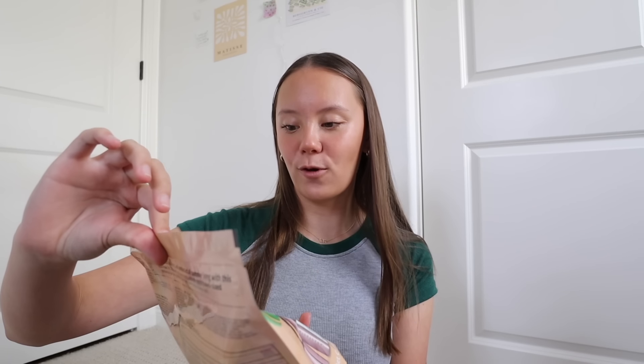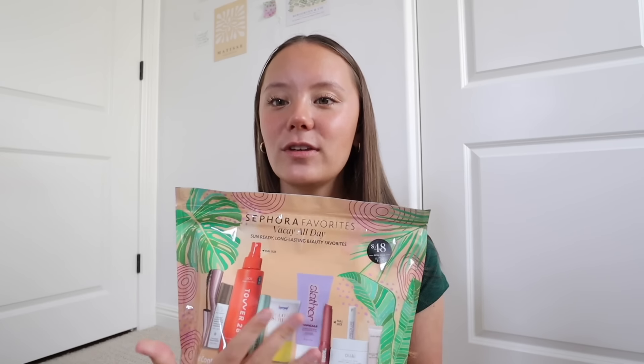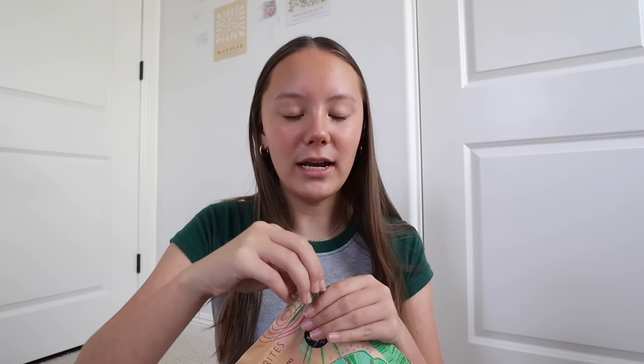The last thing I got from Sephora I am the most excited for — I got the Sephora Favorites Vacay All Day set. It comes with all these little things. It's forty-eight dollars for a hundred and forty dollars worth of stuff, which I think is such a great deal. I've been waiting to open it, so I'll open this up and show you guys what comes in it. The cool thing about this is it comes with two full-size products.